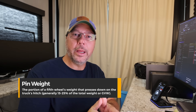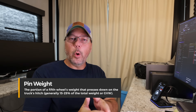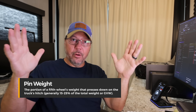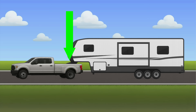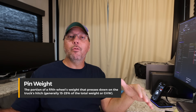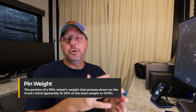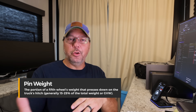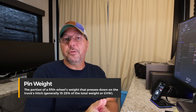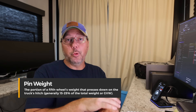Our next item is pin weight. Your pin weight is the weight of your RV's pin — the weight of the pin that sits in the bed of the truck. Usually on a fifth wheel, the pin weight is going to be between 15 and 25% of the overall weight of the RV. 20% is a good number to use for planning; if you want to be safer, use 25%. Larger fifth wheels with drop frames and gear up front can easily get up around 22 to 25%.